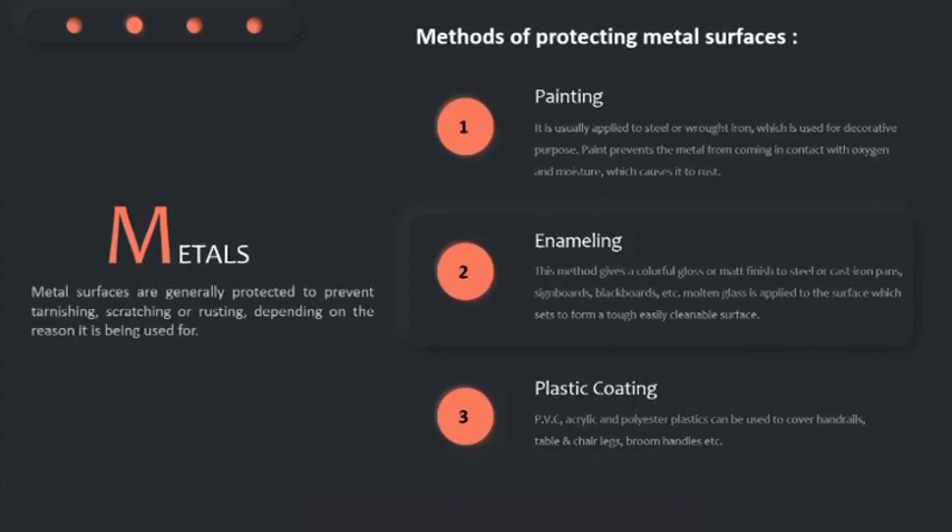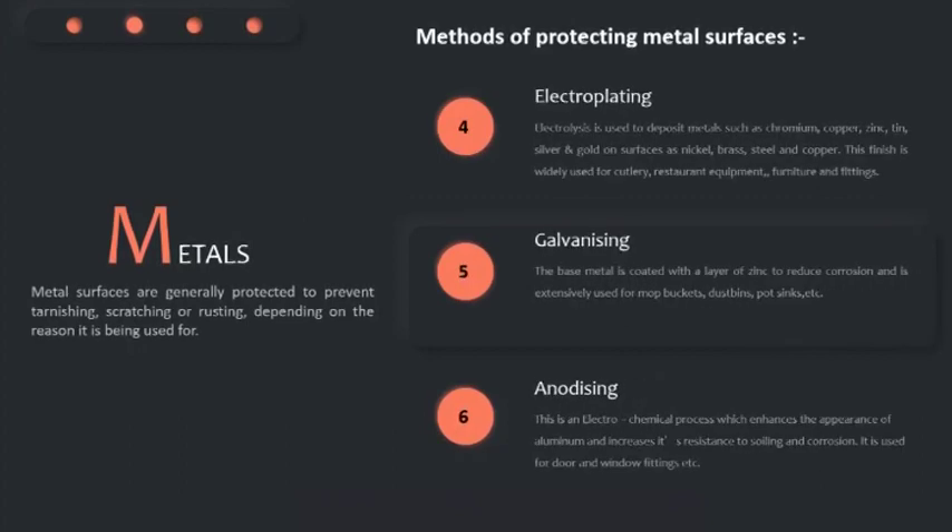Electroplating is used to deposit metals such as chromium, copper, zinc, tin, silver, and gold on surfaces such as nickel, brass, steel, and copper. This finish is widely used for cutleries, restaurant equipment, furniture, and fittings.